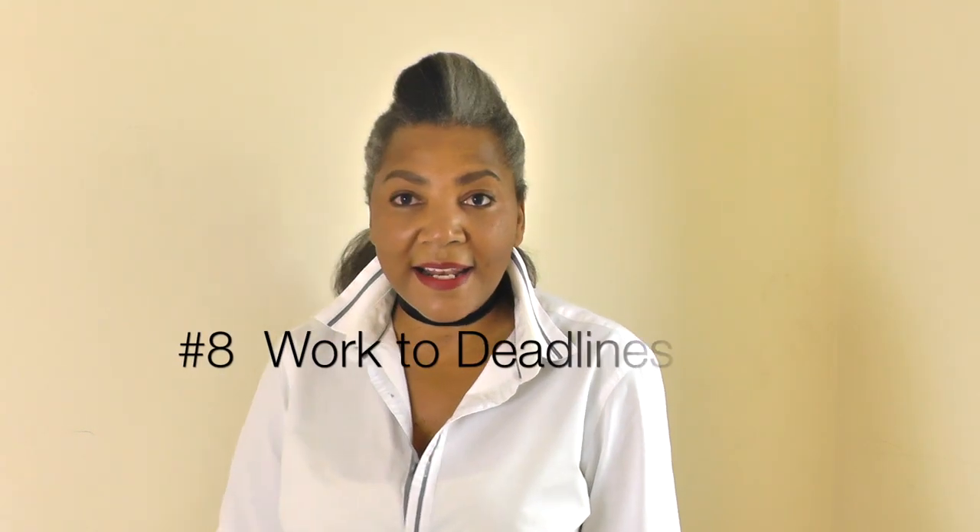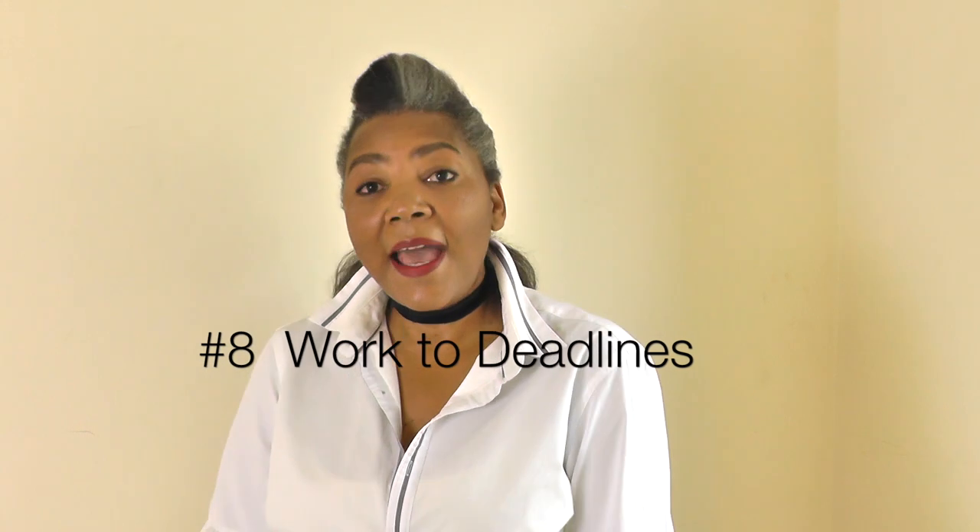And number eight: give yourself deadlines to work to. It helps — full stop. It really does help. Whatever that deadline is for you, give yourself a deadline in which to work through all five of your sewing projects.